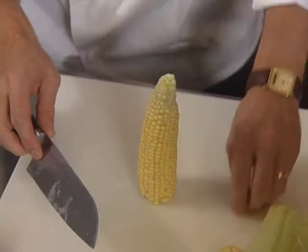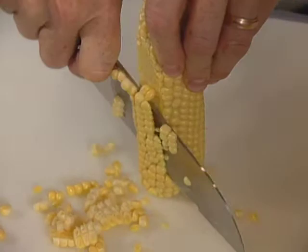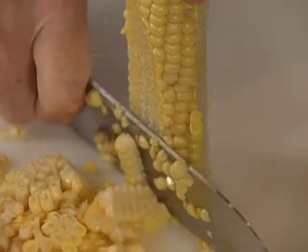And then cut — standing it up like this — cut the kernels right off the cob. And this is going to form the base of our mixture that we make these out of.